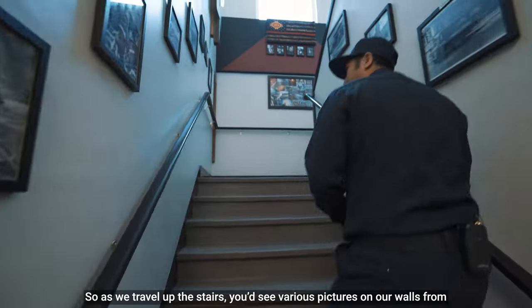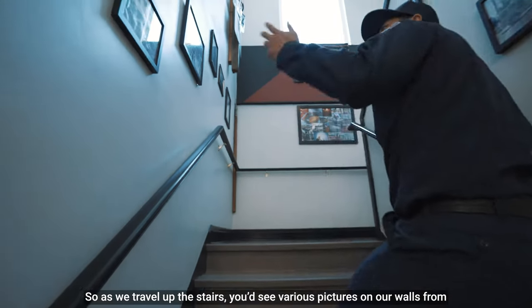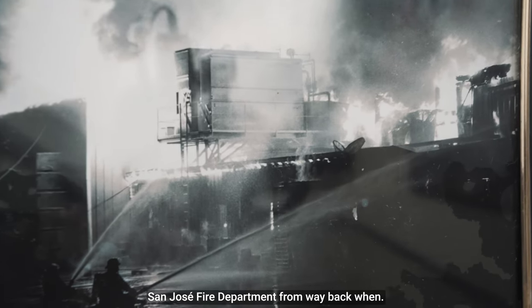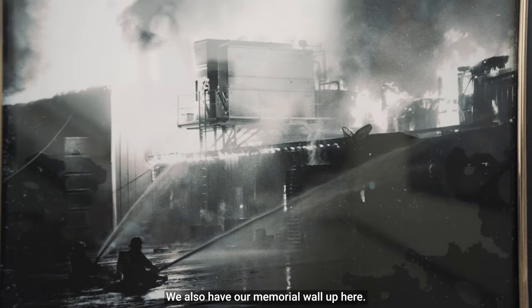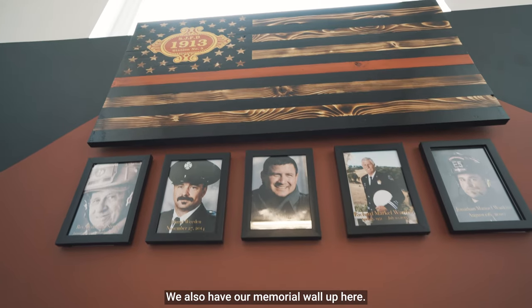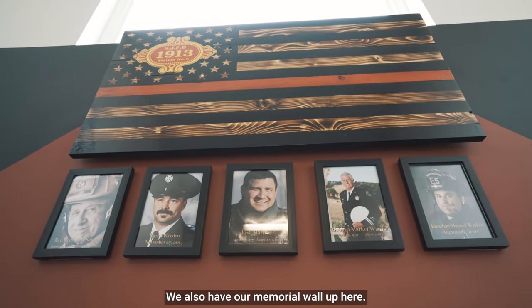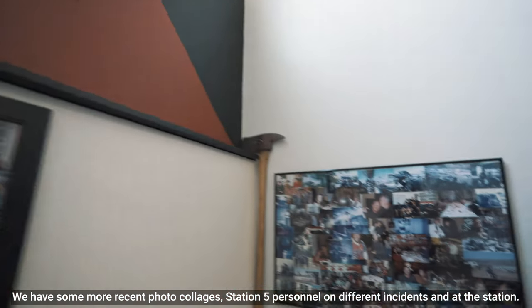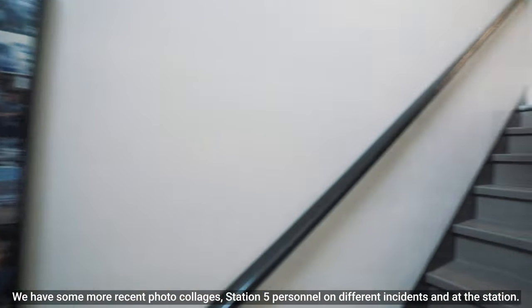As we travel up the stairs you can see various pictures on our walls from San Jose Fire Department from way back when. We also have our memorial wall up here, and some more recent photo collages of Station 5 personnel on different incidents and at the station.